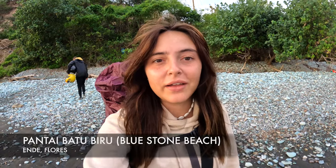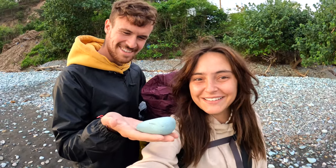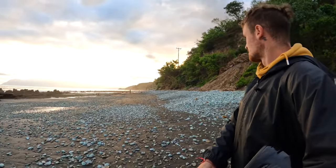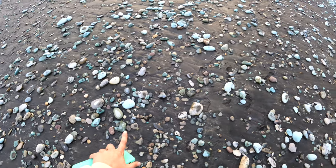We've stopped off at a little beach on the way to Ende called Bluestone Beach, because as you'd guess there are lots of blue stones. They're all pale, duck-egg blue — really pretty. The sun's about to set. It's volcanic sand, so it might have something to do with the sulfur from the nearby volcano.